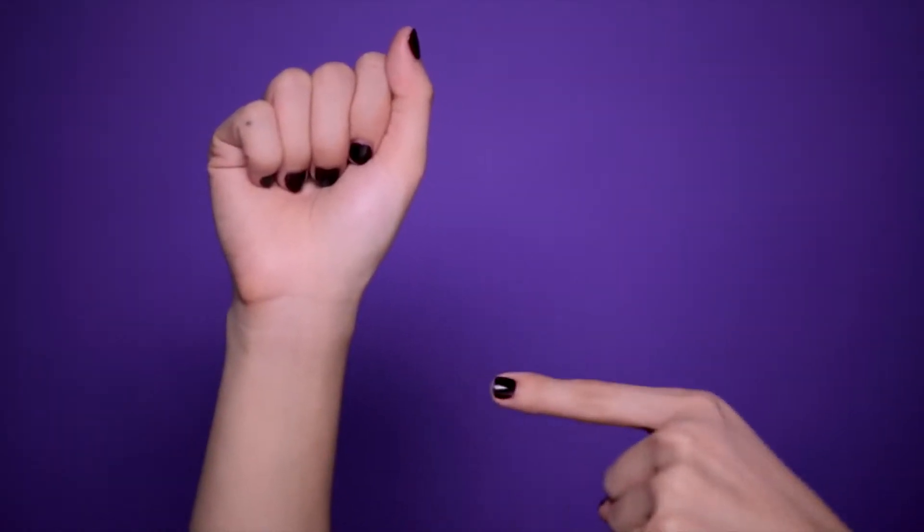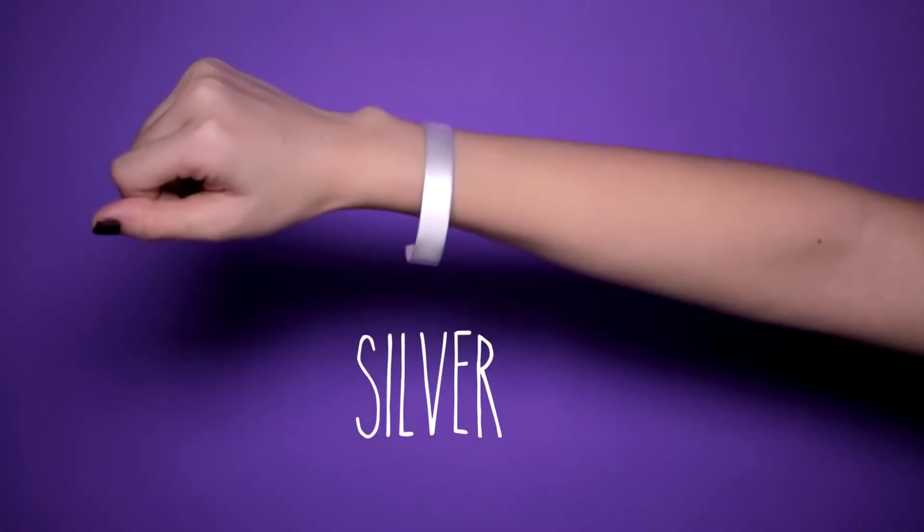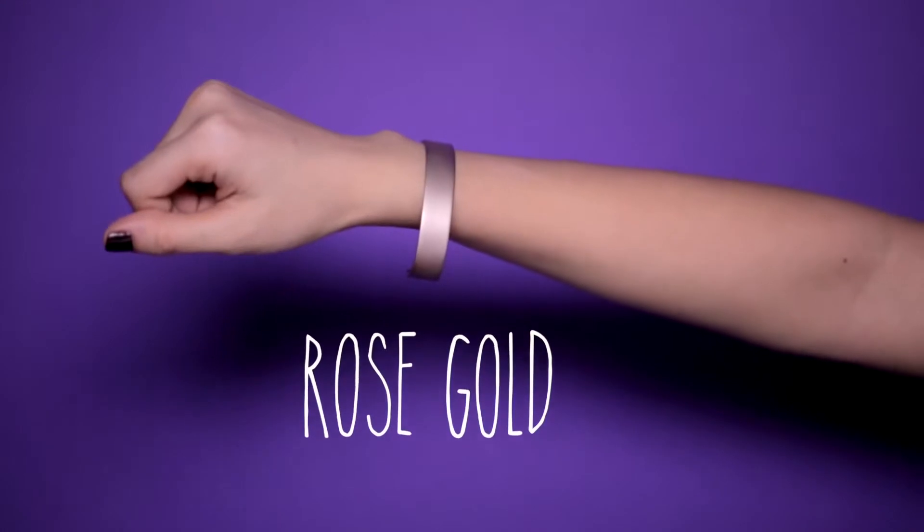Let's take a closer look at your favorite accessories. Are they gold? Well then most likely you're warm. And if you tend to prefer silver, then you're probably cool. And if you can wear both, then you're neutral.